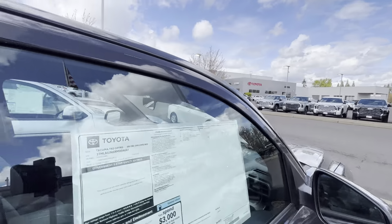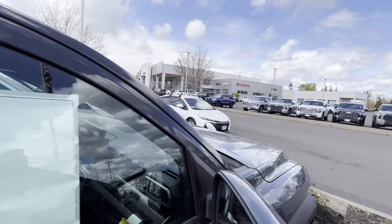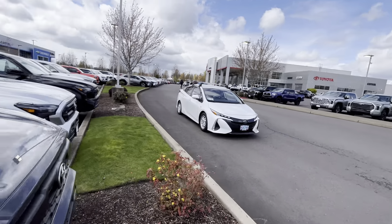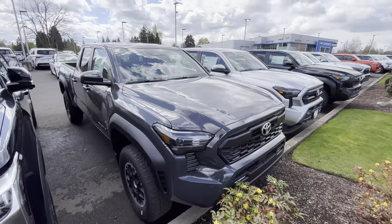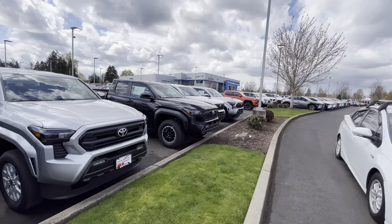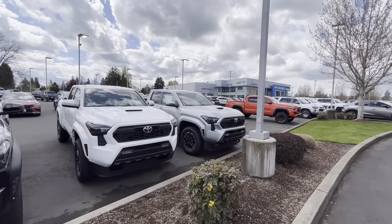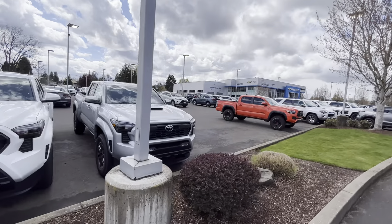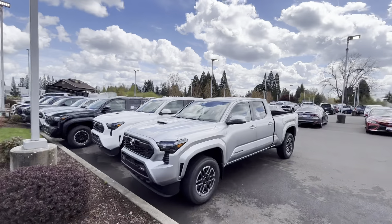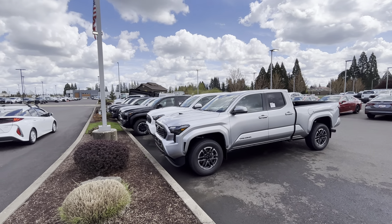That's going to do it, guys. I just wanted to show you guys the prices and let you see what they've got going on up here. They've got six of these on the lot unsold. Make sure you tell them Kenny sent you — holler at Andrew. Thanks for checking out the channel, have a good day, God bless, have a great week. If you guys want to see something on the channel, let me know. God bless, peace.